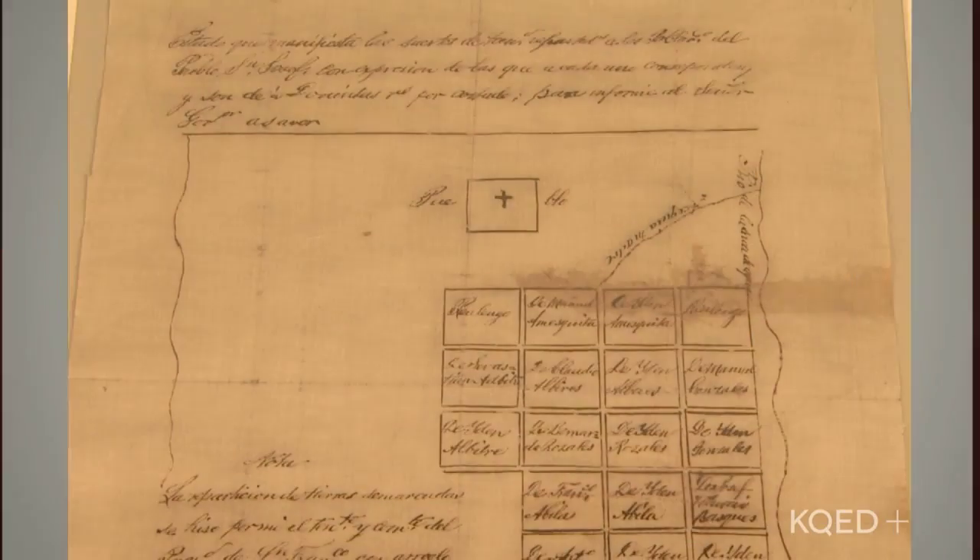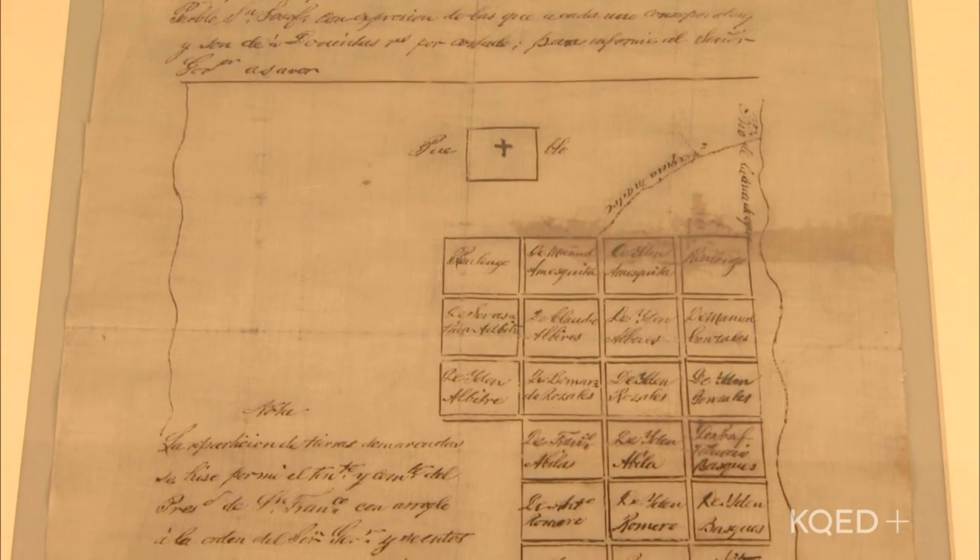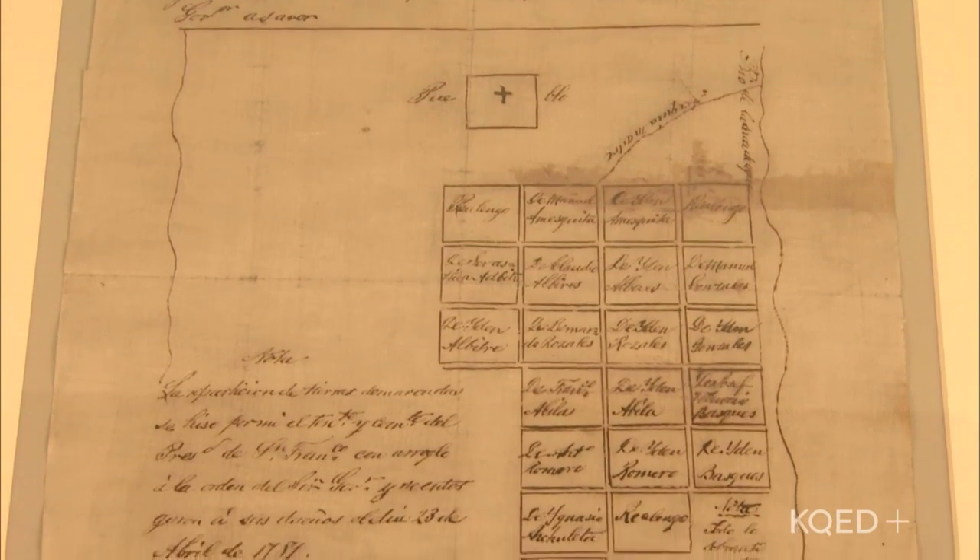I'm Tana Castro and this is the History Quiz. It's a hand-drawn document that dates all the way back to the 18th century. What do you think it is? Is it a peace treaty? It looks like the start of the periodic table. It's a map to find hidden treasure.